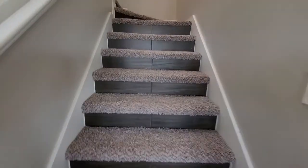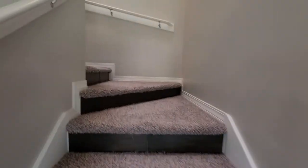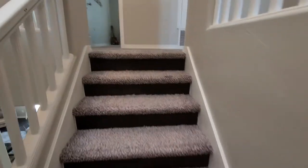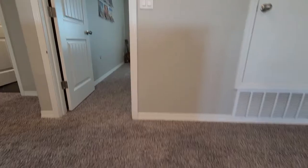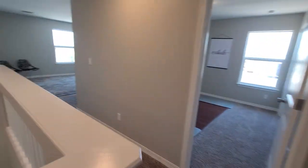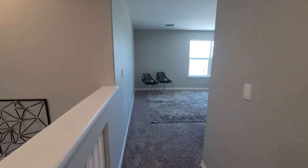Stairwells are a combination of tile and carpet. The main master and the other secondary bedrooms — aside from the mini master downstairs — lead up to this big loft space.